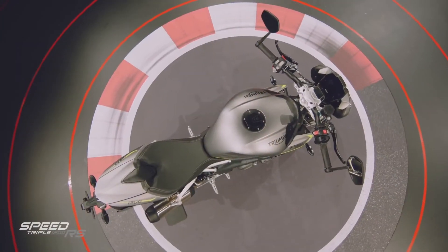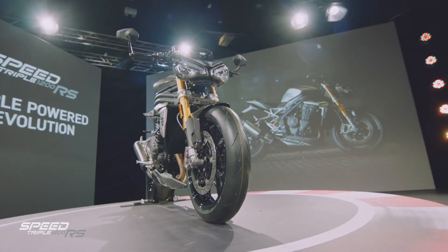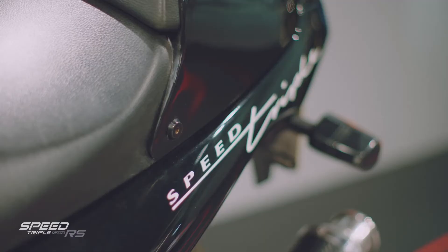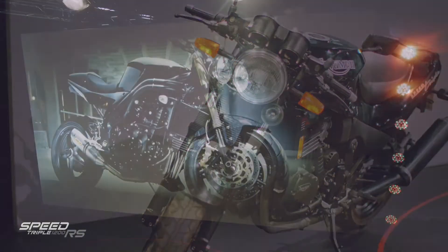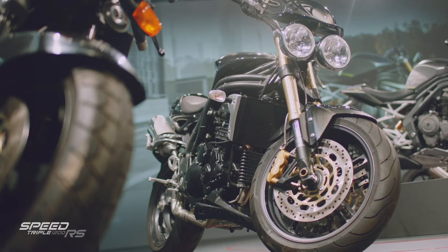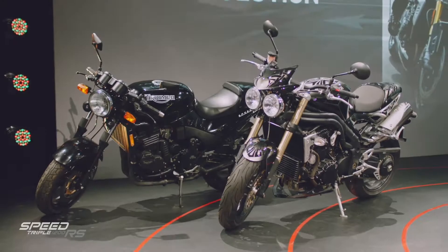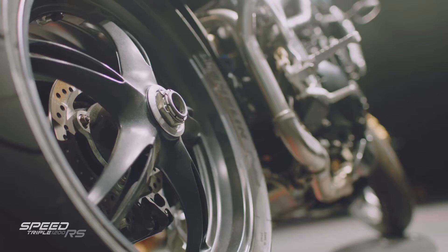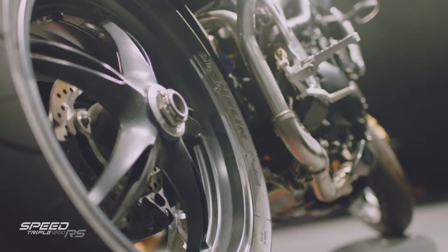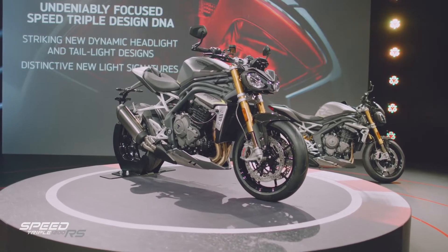The Speed Triple stands out a mile away as having a very distinctive character and a really aggressive attitude. Consider this the original street fighter — this has a really unique, menacing style. Launched in 2005, this is the first fully ground-up designed, road-focused naked performance sports motorcycle, from its chassis to its ergonomics and engine performance, plus its trademark twin headlights, single-sided swingarm, and its stubby, muscular form, which cements that speed, skill and arresting stance.